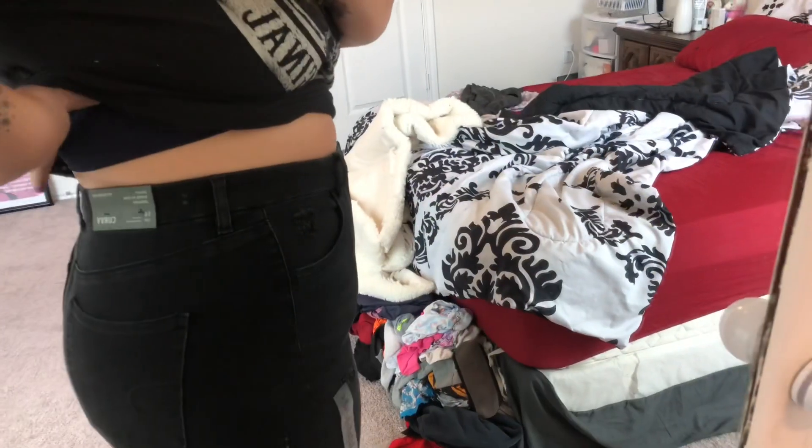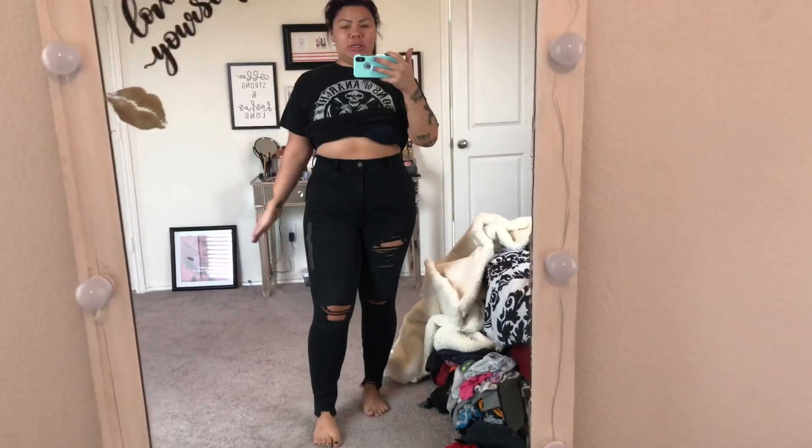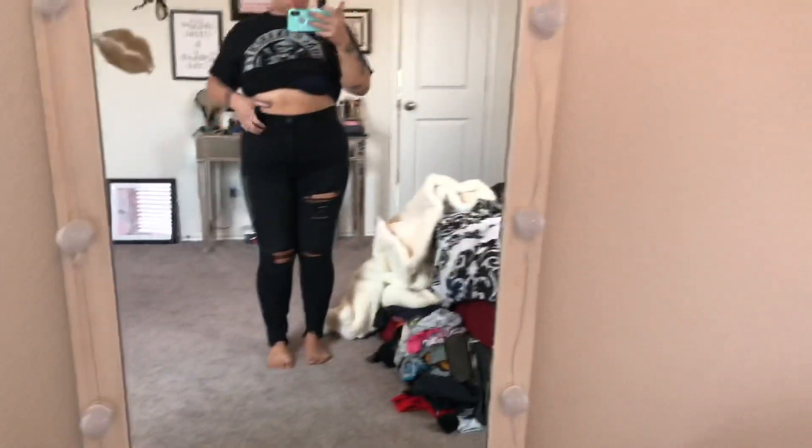These are from the new curvy line, and that's why I wanted to order them — they came out with a new curvy jean, which I thought was amazing. I used to love American Eagle, I still do, but it's great that they're expanding their clothing for curvy women. This is called the Curvy Super High Rise Dream Jean jegging, and I got mine in a size 14.